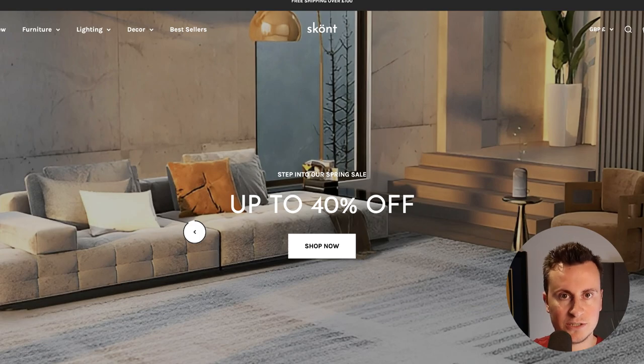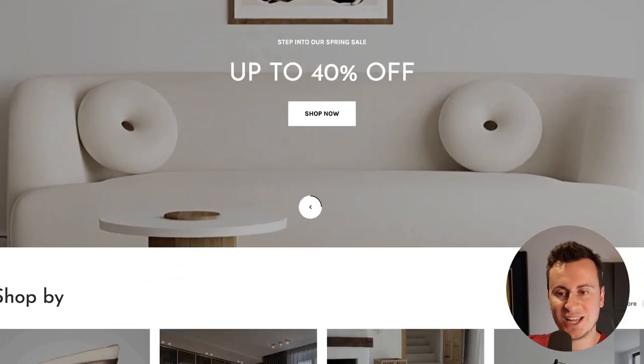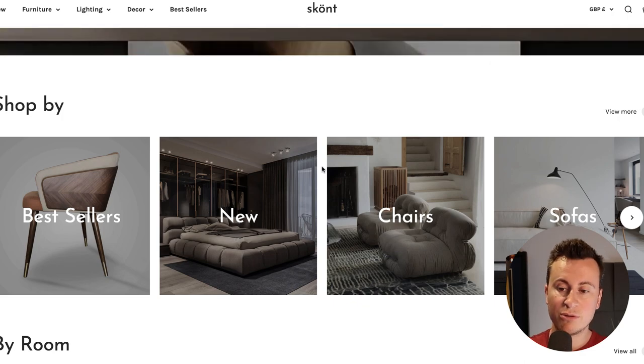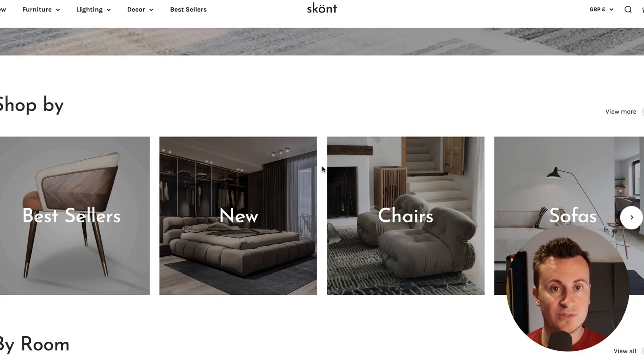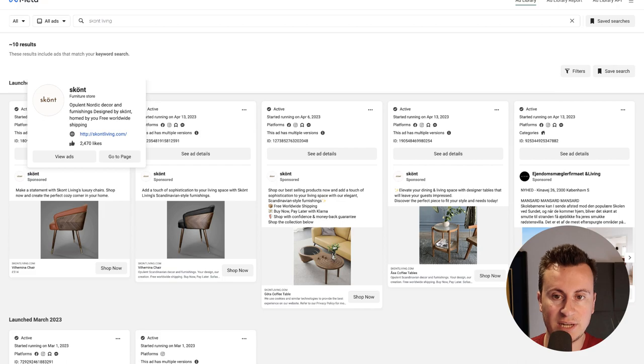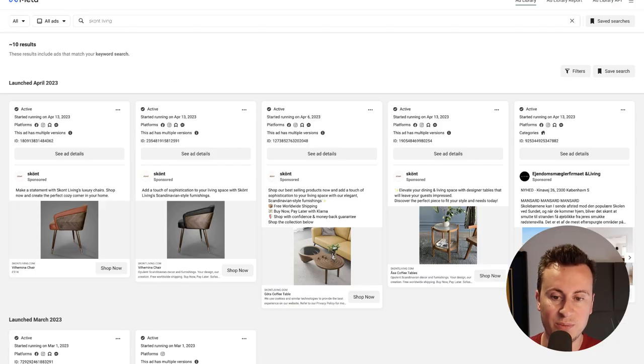These guys are not drop shipping from China — they're not getting sofas and chairs shipped over from AliExpress. They will most likely be working with local, private independent companies selling these products, having contacted them — maybe even gone in store — and said, 'Would you mind if we advertise your products on our store, and for any orders we get we'll ask you to ship direct to the customer.' Let's jump onto the ad library and see what kind of ads these guys are running. Putting their name in, it's the same name and logo, and the most popular product seems to be a Scandinavian style chair.